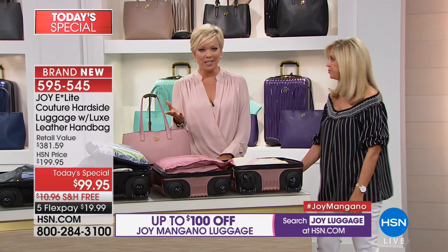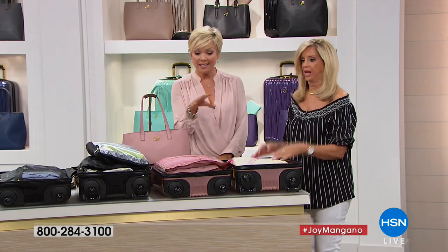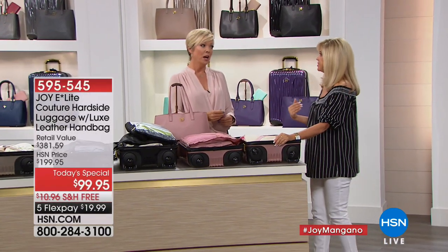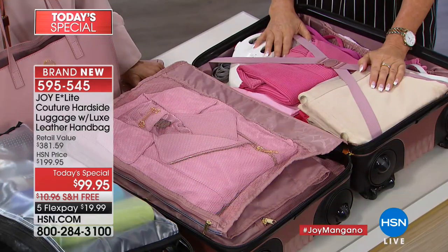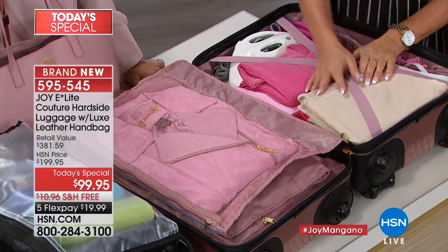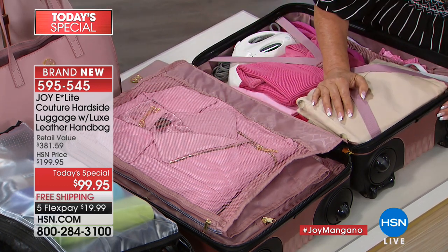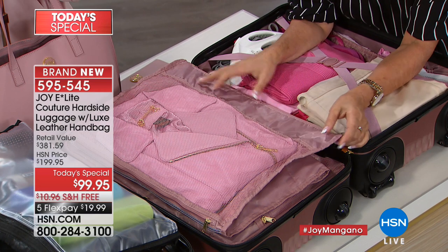Most of us think if we carry it on, we won't be able to bring everything we want. But look at how much you can pack. Thanks to Joy's wheel design, you get so much more packing space, and it will carry on — we checked with many major airlines. A lot of airlines charge for checked bags. Now let's look at the interior — this is that beautiful blush, dyed to match with logo throughout the interior.